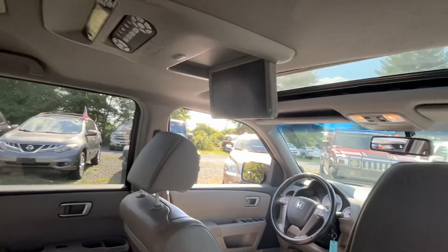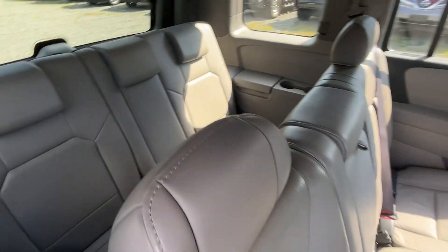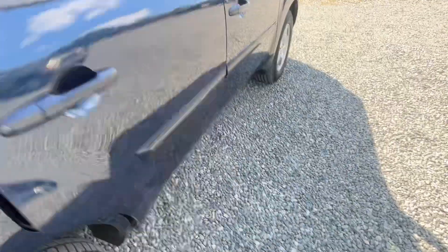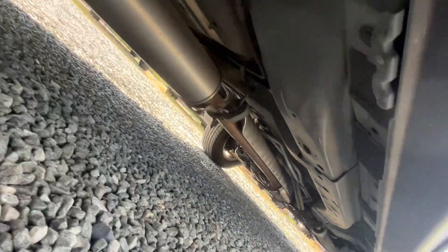There's your DVD player, there's your sunroof. Let me show you back here how clean it is — it looks like nobody even sat in that back seat. I'm going to show you underneath: there's not a spot of rust under here.